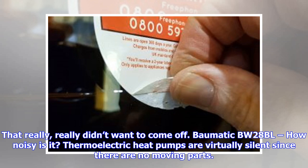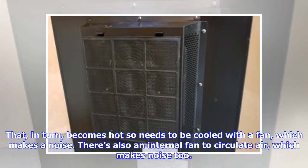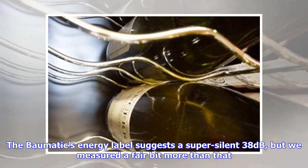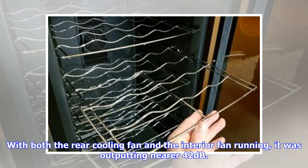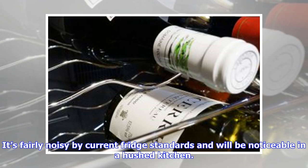Thermoelectric heat pumps are virtually silent since there are no moving parts. Heat is simply transferred from the inside of the cabinet to the outside of the thermoelectric plate, which in turn becomes hot so needs to be cooled with a fan, which makes a noise. There's also an internal fan to circulate air, which makes noise too. The BOMATIC's energy label suggests a super-silent 38dB, but we measured a fair bit more than that. With both the rear cooling fan and the interior fan running, it was outputting near 42dB. Given decibels are a logarithmic scale, that's a whole lot louder than the claimed 38dB. It's fairly noisy by current fridge standards and will be noticeable in a hushed kitchen.